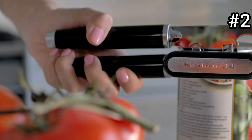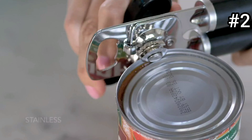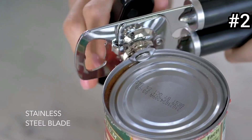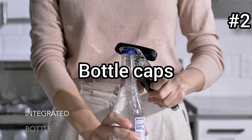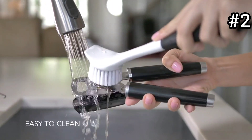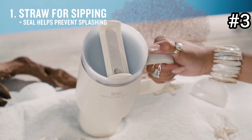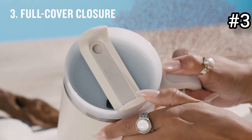Next is a can opener. This multi-functional bottle and can opener is a game changer for your kitchen. With its sleek design and versatile functionality, it effortlessly opens stubborn bottle caps, twist-off jar lids, and even pops open soda cans. Its ergonomic handle provides a comfortable grip, making it easy to use for anyone. This is the ultimate companion for your beverages.